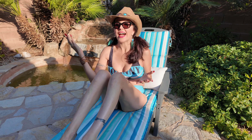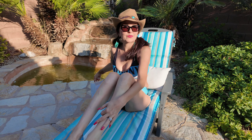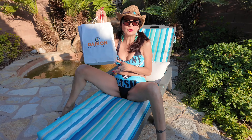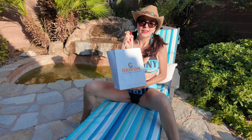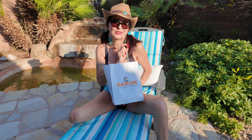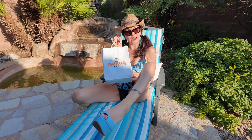I'm here in Las Vegas — I ordered out. What did I get? Some yummy vegan sushi! Yes, in Las Vegas we have Daikon Vegan Sushi. I love this place. Let's see what I've got.